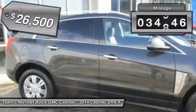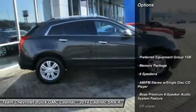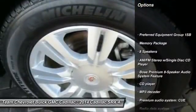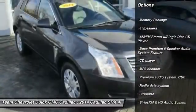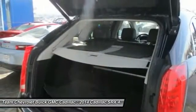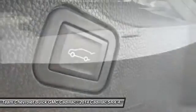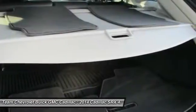This vehicle has less than 35,000 miles. Here are some of this vehicle's great options: power passenger seat, traction control, keyless entry, air conditioning, dual airbags, leather wrapped steering wheel, power steering, alloy wheels, AM FM stereo with CD player, four-wheel independent suspension.